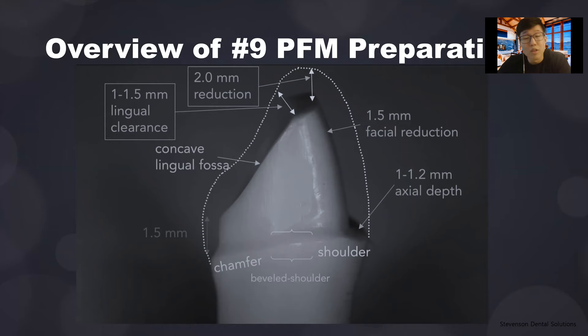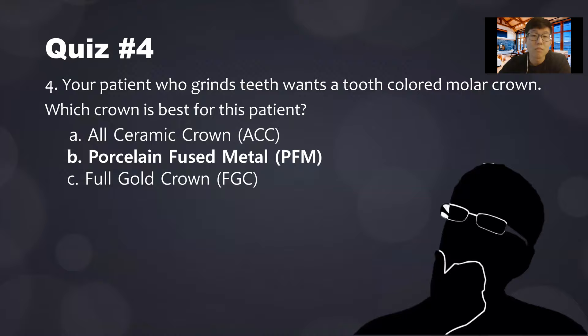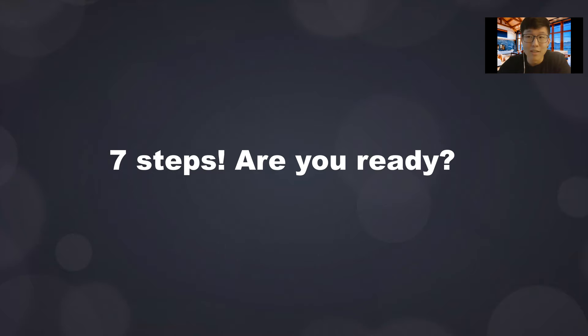Now we'll go in depth into the steps of preparation of a tooth for a PFM crown. The crown preparation differs slightly for full gold, PFM, and all-ceramic. This is specific for the number nine incisor PFM crown. There are seven steps — pay attention, because this is an important part of the lecture and you'll be following this guideline for your lab portion.